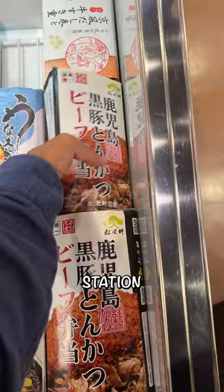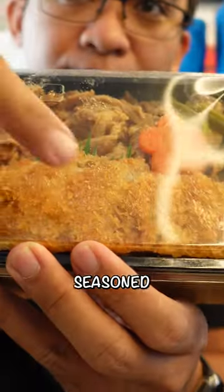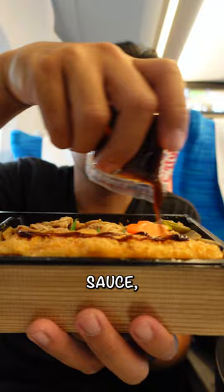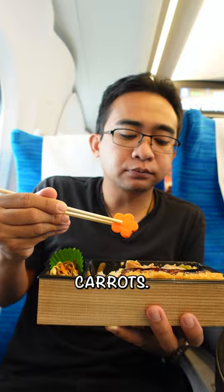The one I got at Osaka Station was the Kagoshima Black Pork Tonkatsu Beef Bento. It had seasoned rice, tonkatsu with black pork, sauce, grilled beef, grilled egg, kimpira bamboo, burdock root, seasoned green beans, and carrots.